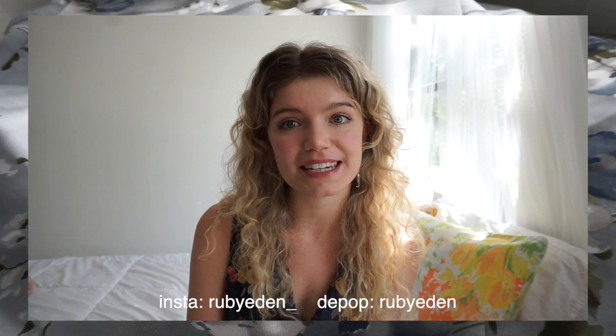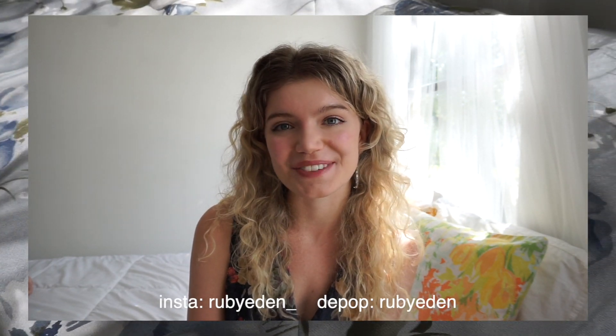Thank you so much for watching this video. Please subscribe for more videos like this one, and I'll link down below my Instagram and Depop so you can keep up with me there as well. I hope you're having a wonderful day and I'll see you next time. Oh, and these are my earrings today — I have a cowboy boot because I'm in Texas, gotta represent, paired with a little celestial sun.